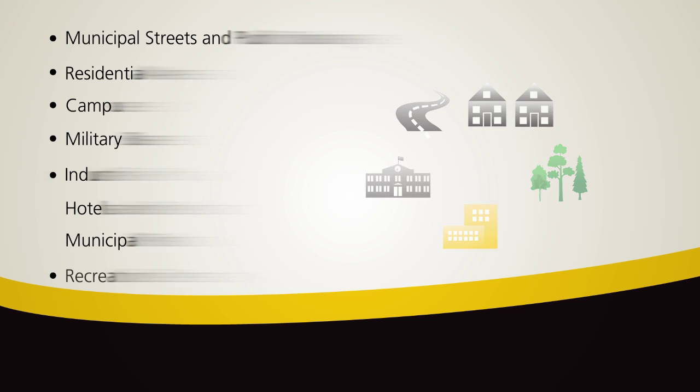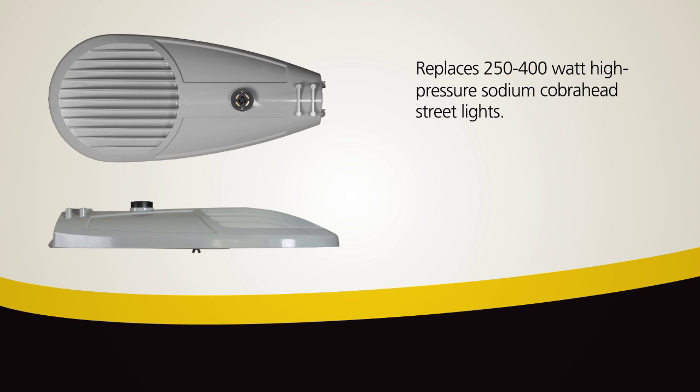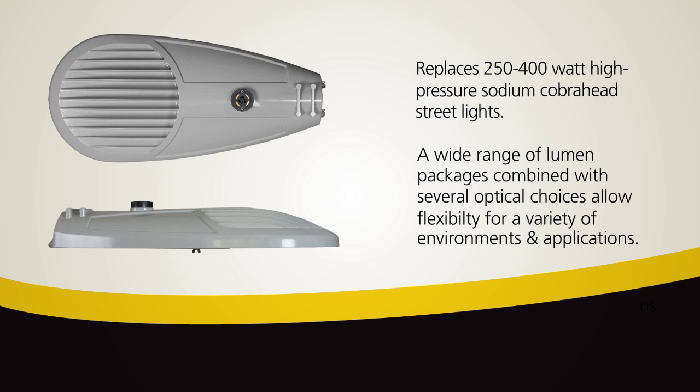The ATBL replaces 250 to 400 watt high pressure sodium cobra head street lights. A wide range of lumen packages combined with several optical choices allow flexibility for a variety of environments and applications.